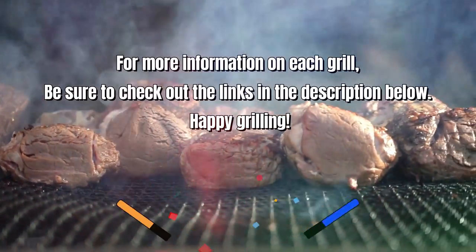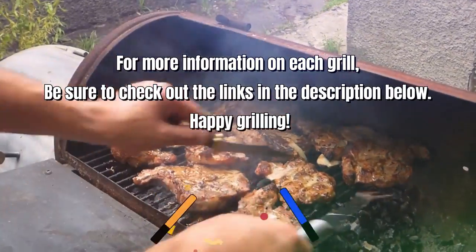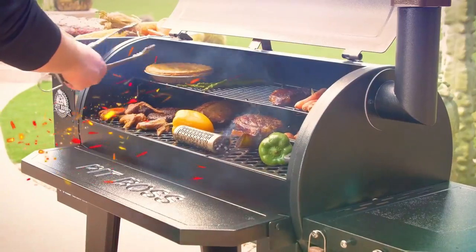For more information on each grill, be sure to check out the links in the description below. Happy grilling! Number 5.